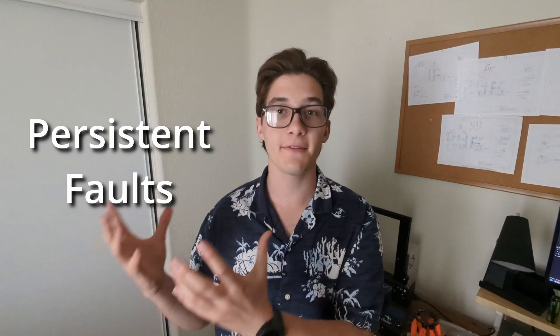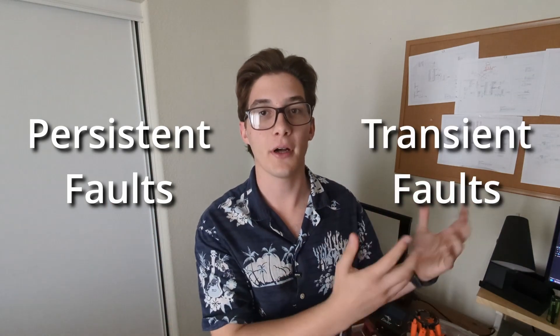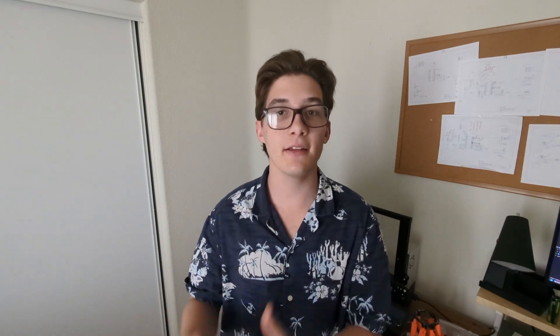There are two types of failure cases that can stop a ride: persistent faults and transient faults. Let's dive into both. A persistent fault is something that just keeps happening until it's fixed.